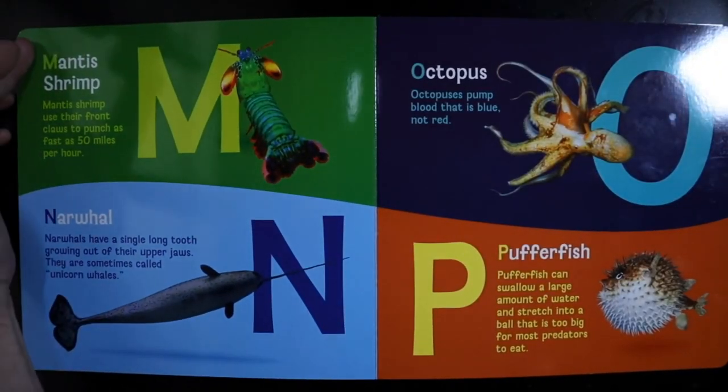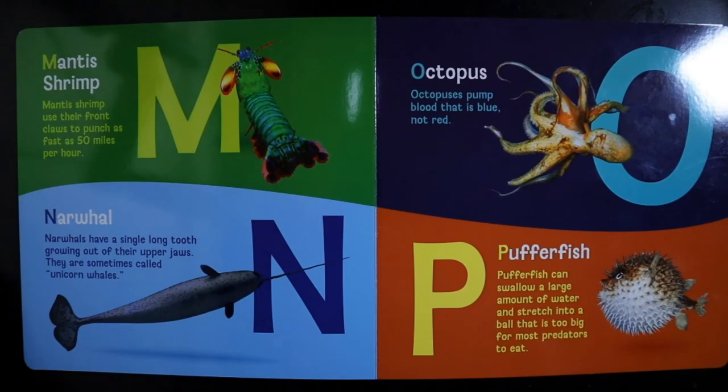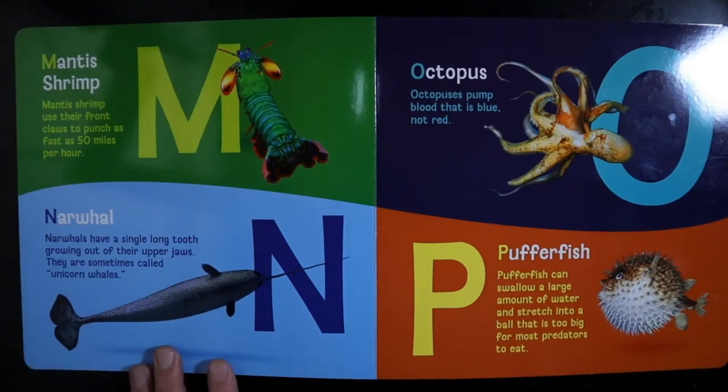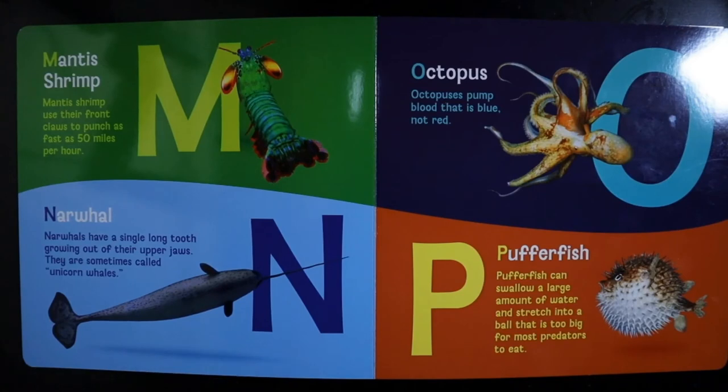M — Mantis Shrimp. Mantis shrimp use their front claws to punch as fast as 50 miles per hour. N — Narwhal. Narwhals have a single long tooth growing out of their upper jaws. They are sometimes called unicorn whales. O — Octopus. Octopuses pump blood that is blue, not red.